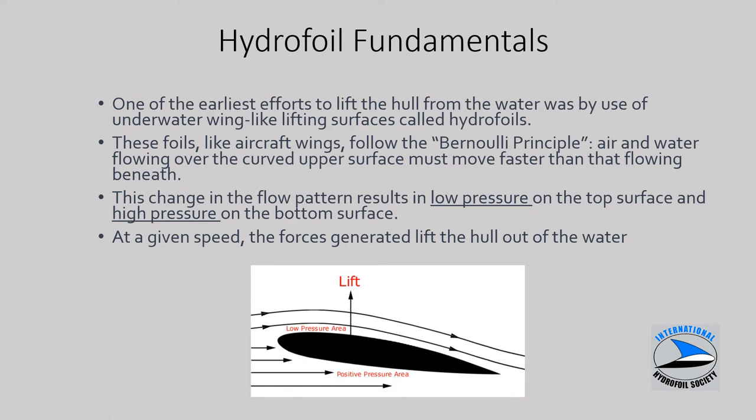Fundamentals of hydrofoils: they behave like wings on an aircraft, following the Bernoulli principle. Water flowing over the upper surface has to move faster to maintain continuity with fluid moving underneath the foil. Because it travels further over the top of the hydrofoil, it creates lower pressure due to the higher speed, with high pressure on the bottom surface, and the net effect is to create vertical lift.